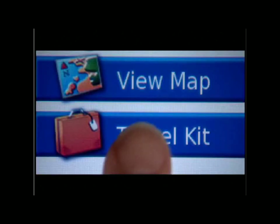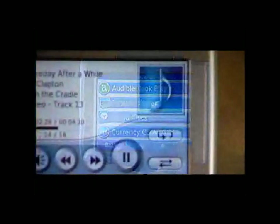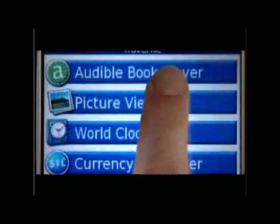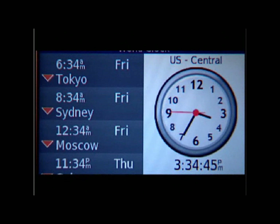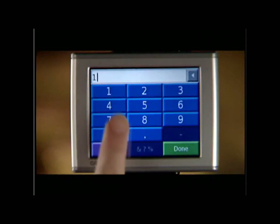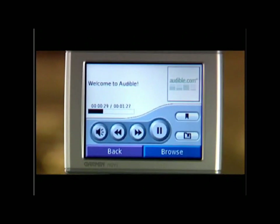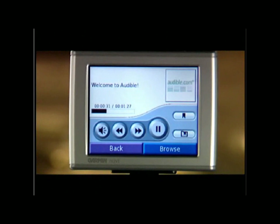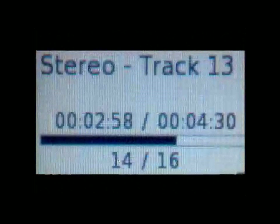Looking beyond navigation, Nuvi's travel kit section opens a whole new set of useful tools and entertainment features. There's an MP3 player, an audio book player, a JPEG photo viewer, a world travel clock with time zones, various currency and measurement converters, a calculator, and more. The audio book player with content by audible.com lets you catch up on your reading list with over 70,000 hours of available programming. And for a little traveling music, your Nuvi's MP3 player lets you download the hits and create your own custom playlists.